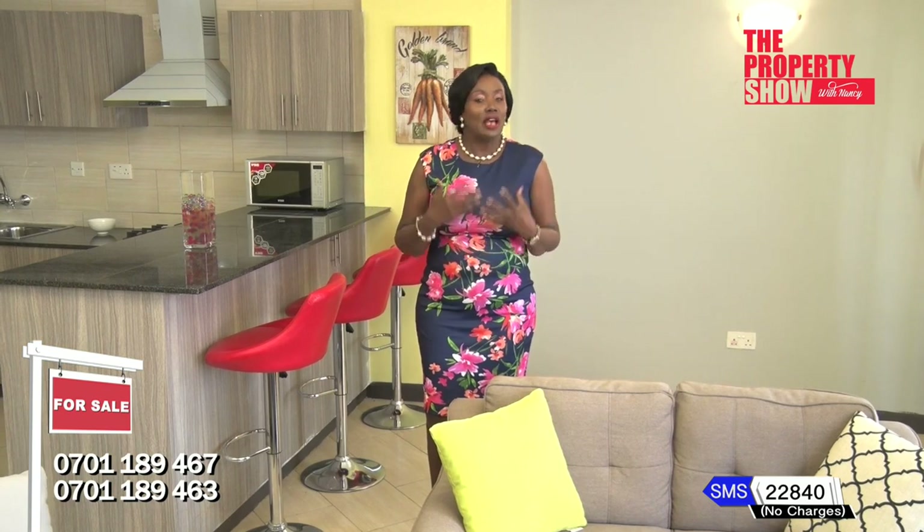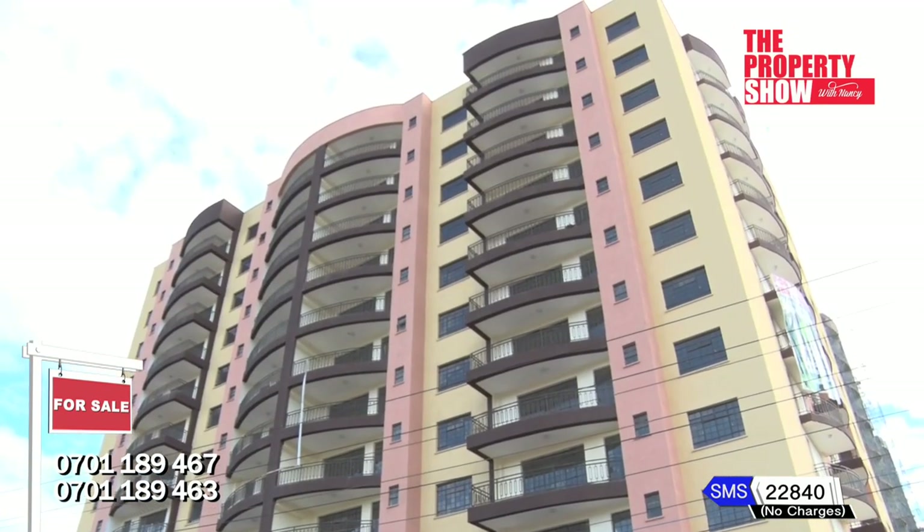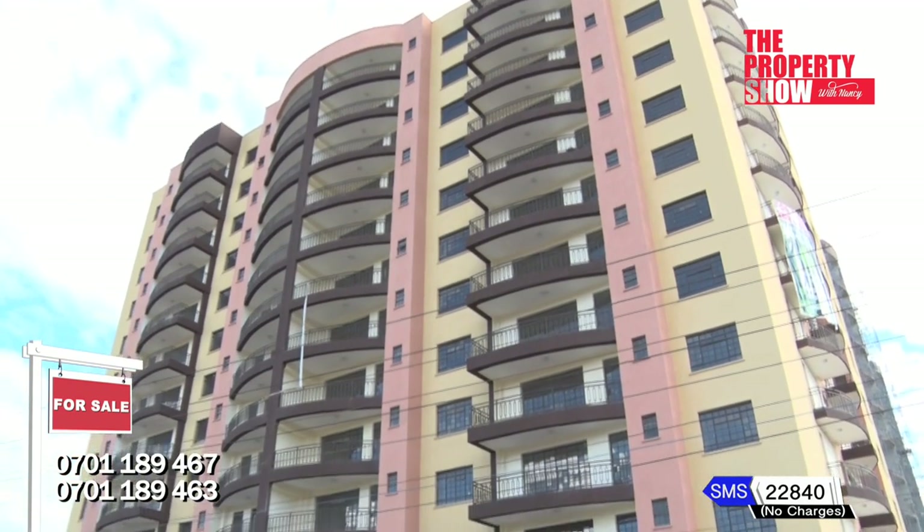Finally, our next location — Waiyaki Ridge Gardens. These apartments come with modern features for the contemporary lifestyle. They are located along the fast-growing Waiyaki Way, just a few minutes' drive from the Westlands Business Hub. If you're looking for an ideal investment, here at Waiyaki Ridge Gardens you are assured of high return on investment and long-term tenants.